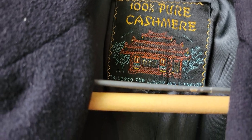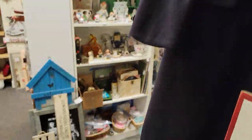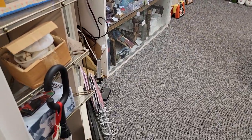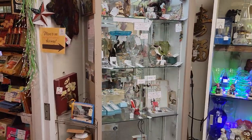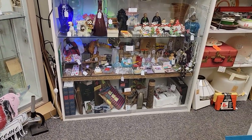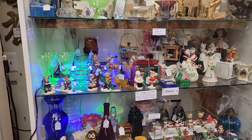That wool coat is $40 — doesn't have the size on it, looks to be about a medium, not cut very large, short sleeves. We call this the case room because here we have our locked cases. We have five locked cases in this room, and each shelf is a different vendor. All the vendors in this room are at least 20% off as long as it doesn't say firm, and there are a couple of 30% off vendors in this room as well.